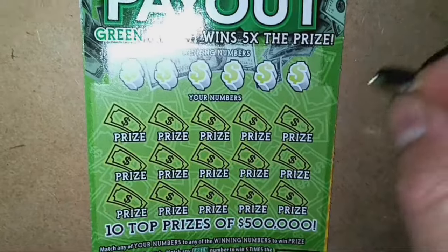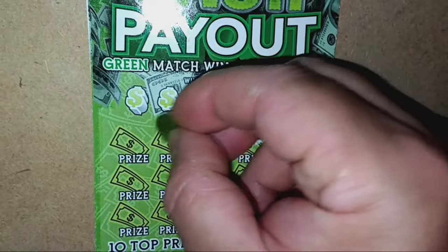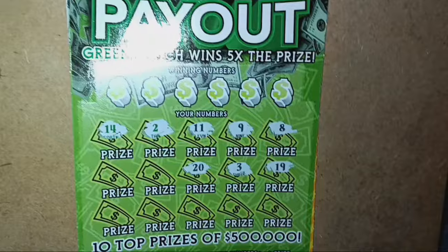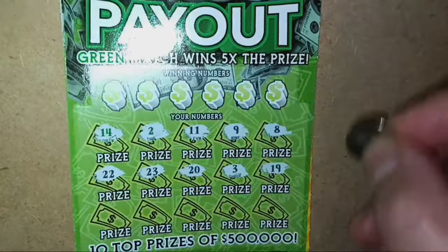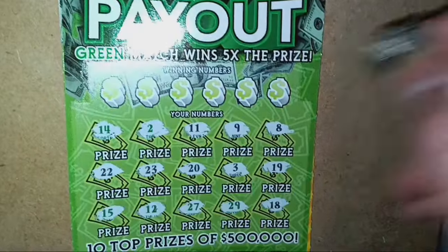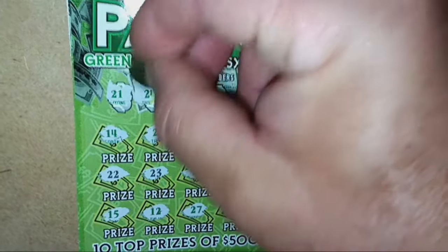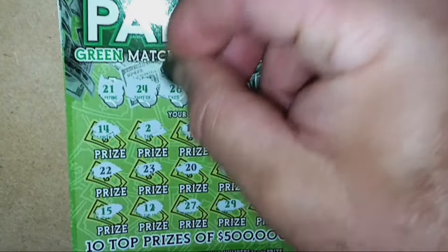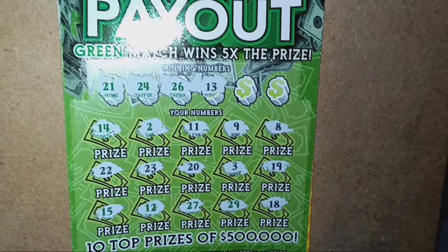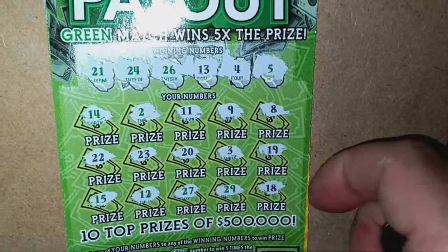On to ticket 31. Let's see if we can find a symbol. We start off with a number 8, a number 9, an 11, a green 2, green 14, 19, 3, 20, 23, 22, 18, green 29, green 27, green 12, and a 15. Then 21 — playing close, but close does not get it. 24, 26 — come on, big cash payout, let's go. Number 13, four, and a number five. Big cash payout was a no cash payout.